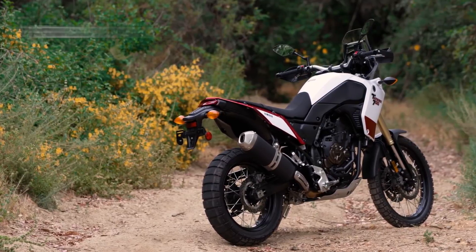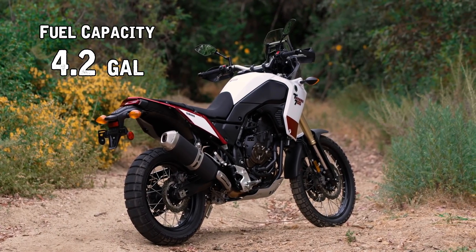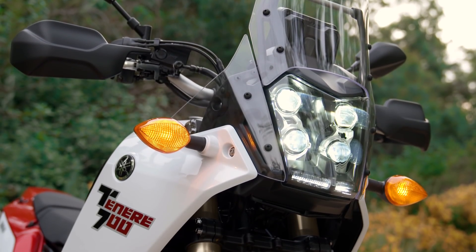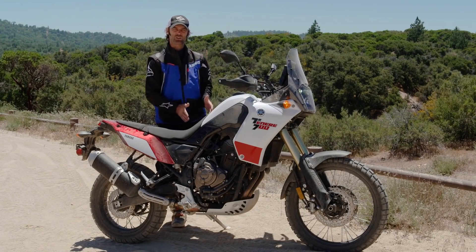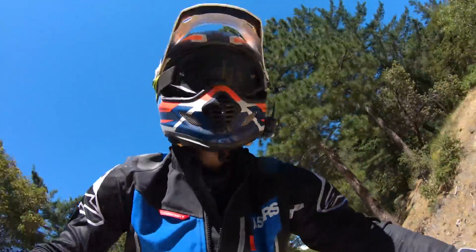It's got a big gas tank — you can do over 200 miles on the stock tank, which is amazing. The ergonomics of the bike are really dirt-bike oriented. There's not much weight over the front; it's a very central, linear motorcycle, so the riding position is very much in the middle of the bike.